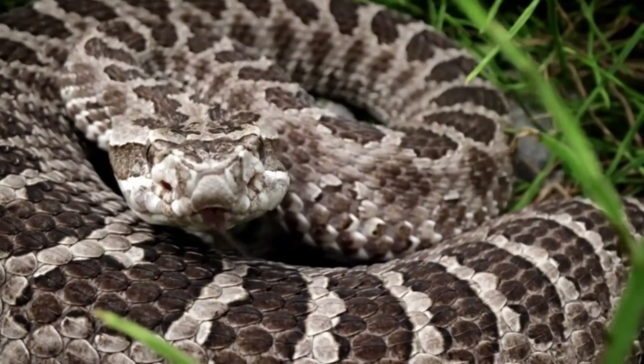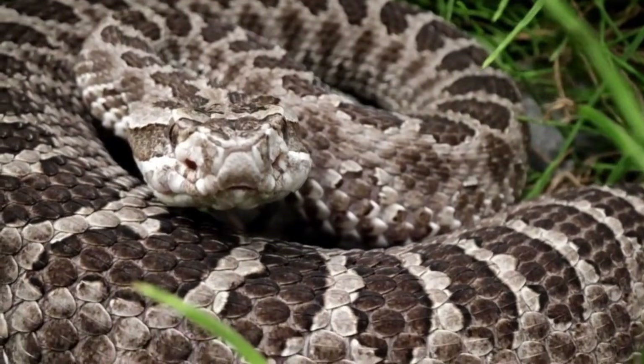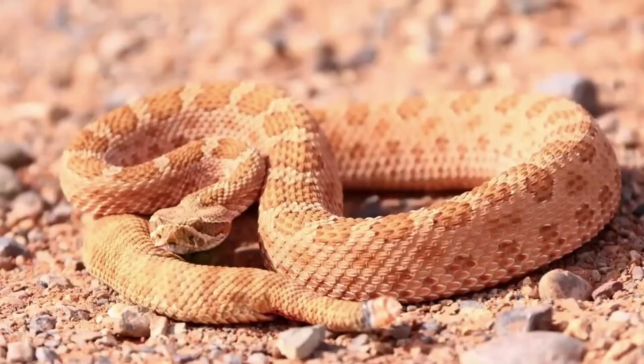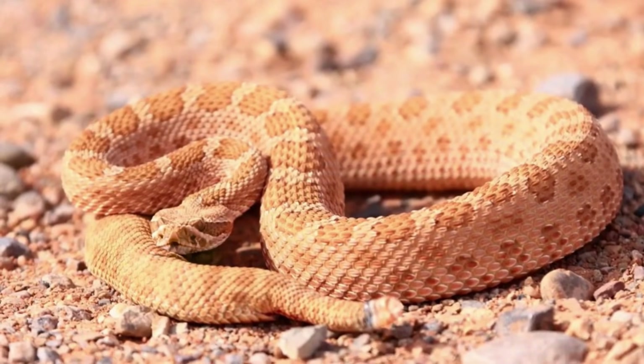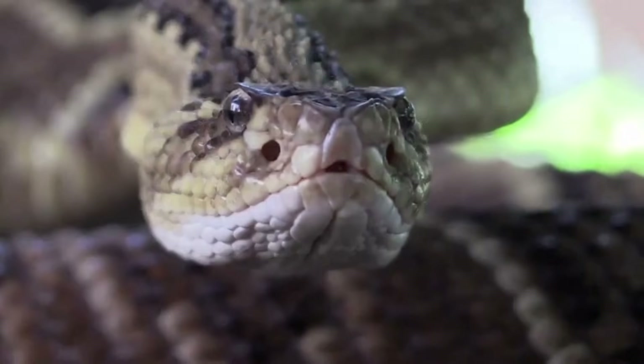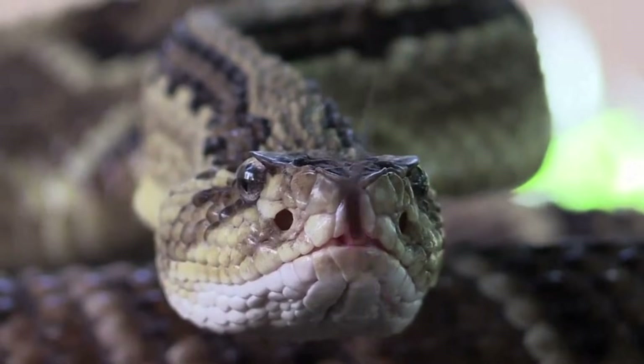The rattlesnake is one of the most iconic serpents of the Americas. Belonging to the Crotalus genus, there are about 30 species distributed from Canada to Argentina. In Brazil, however, there is only one species.